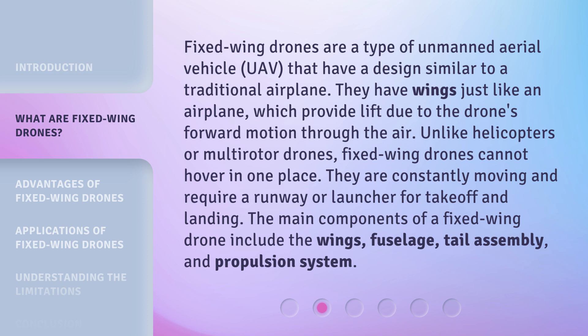The main components of a fixed wing drone include the wings, fuselage, tail assembly, and propulsion system.